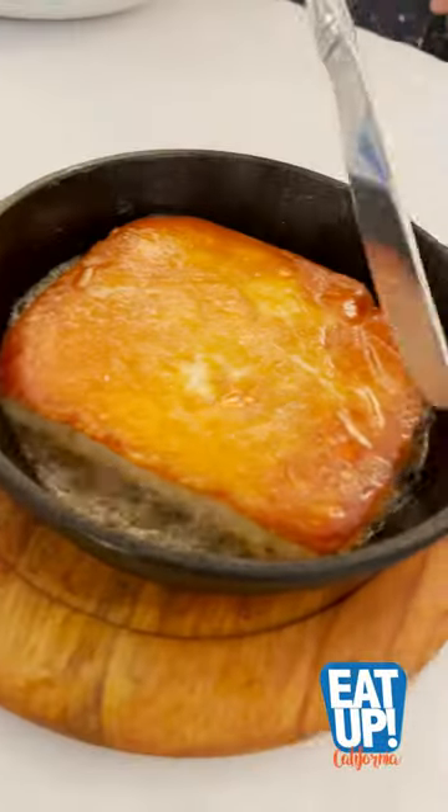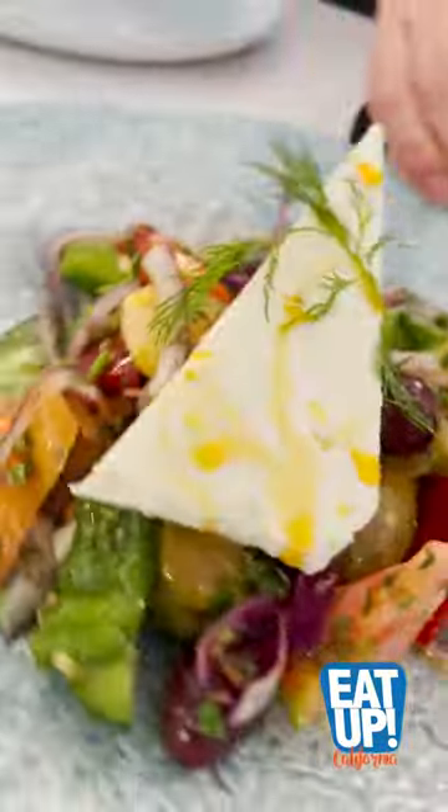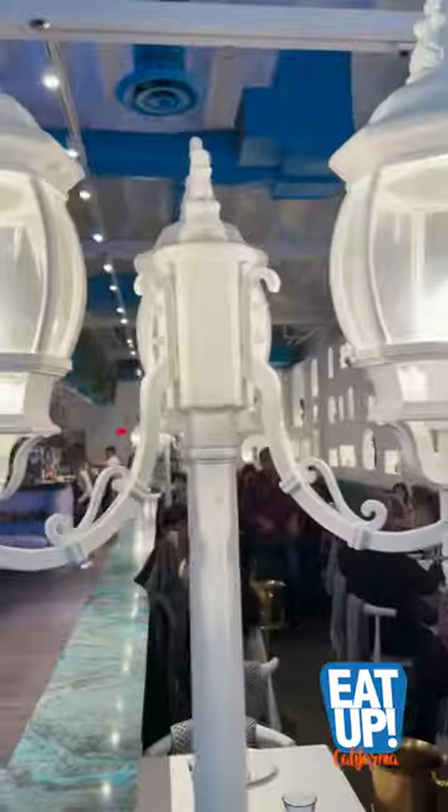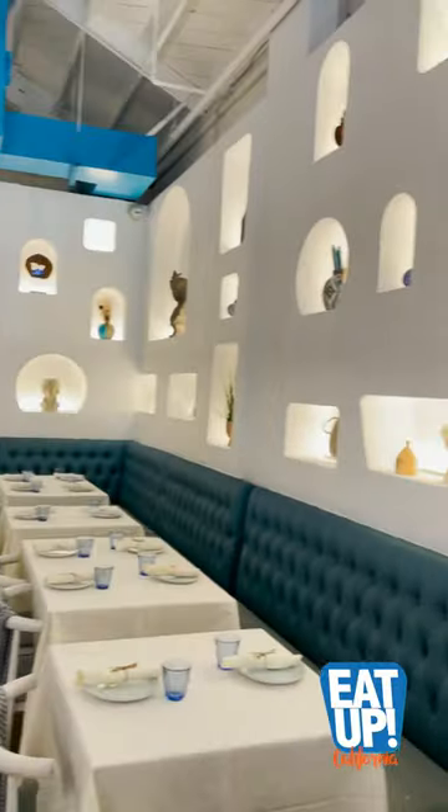Opa! Today calls for Greek food, and who doesn't love Greek food? So much flavor, beautiful colorful dishes. We're at Elia, which stands for Olive Tree, in downtown Walnut Creek, and this place is so nice inside.